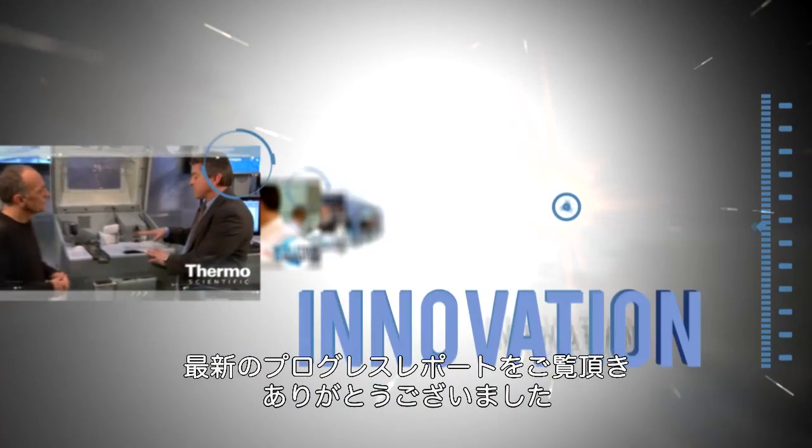Thanks for watching another Progress Report. See more at thermoscientific.com.